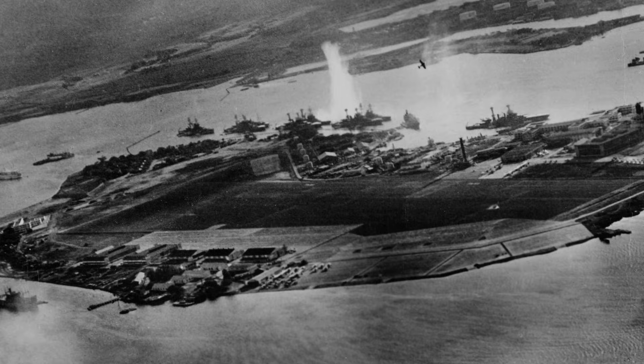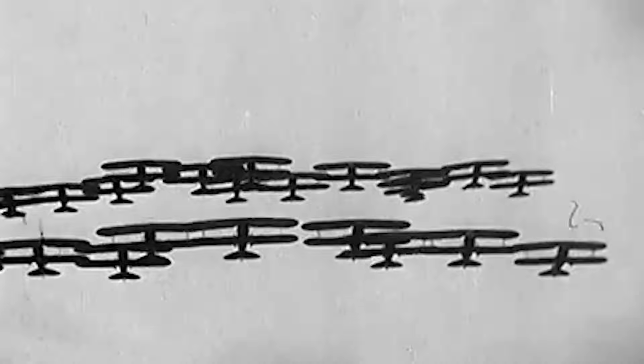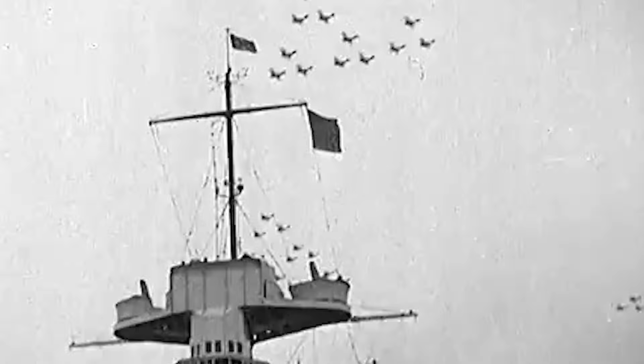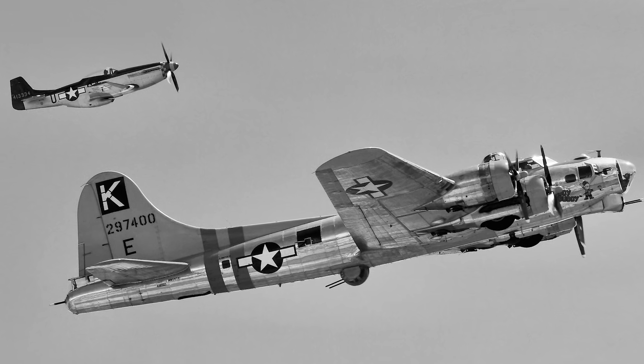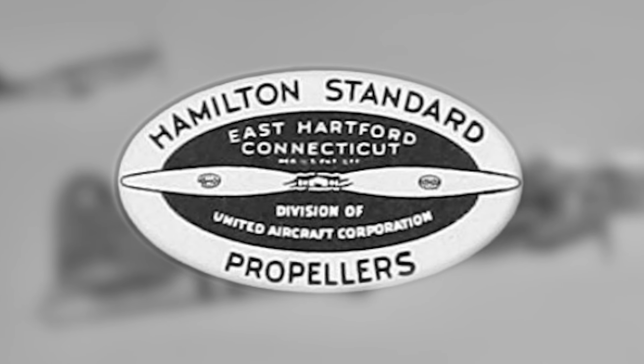By the time the U.S. entered World War II, Hamilton Standard was producing propellers on an industrial scale. Their plants in Connecticut and across the country turned out tens of thousands of constant speed units for fighters, bombers, and transport planes. At the peak of production, nearly every American combat aircraft — from the P-51 Mustang to the B-17 Flying Fortress — used a Hamilton Standard propeller based on Caldwell's design.